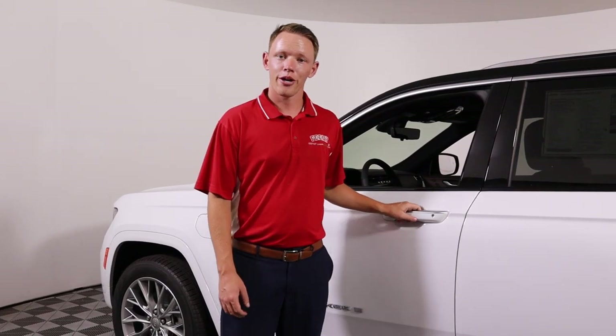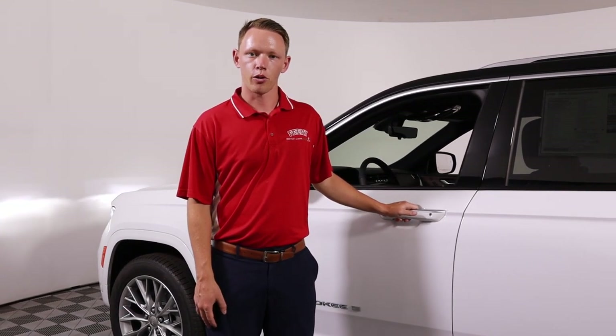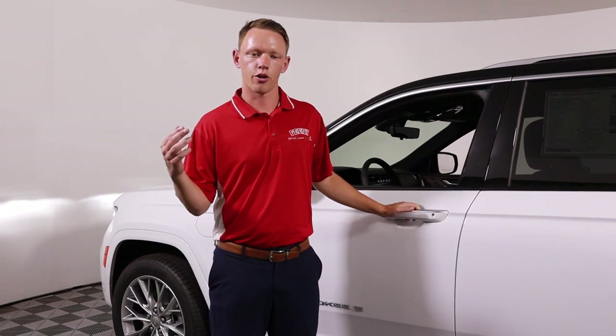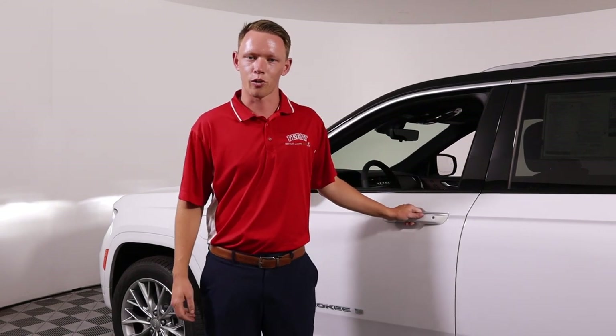The 4xe has the same off-road capability that the gas ones always have — actually maybe even a little bit better, because all the torque is instantly available, which makes climbing up hills and ridges a little bit easier.